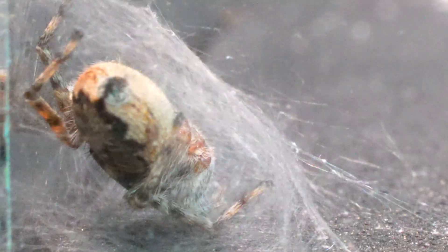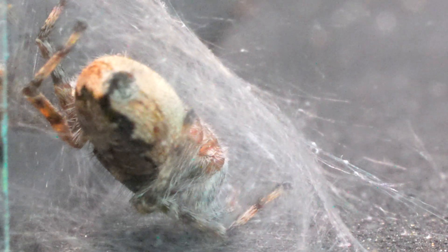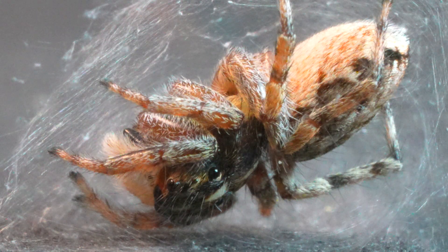After capturing and eating three prey, our spider was exhausted. It simply built a bed with its own silk and went to sleep, showing that even the greatest hunters need their rest.